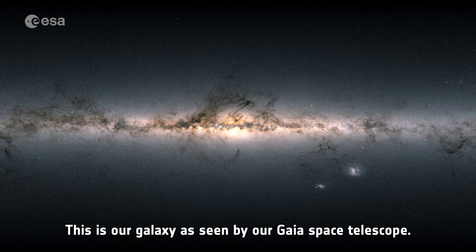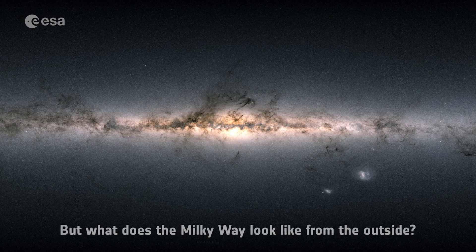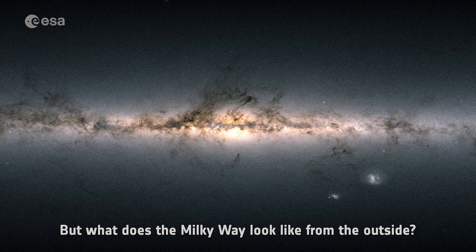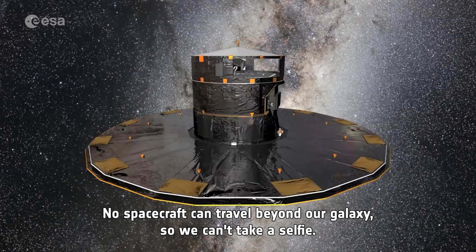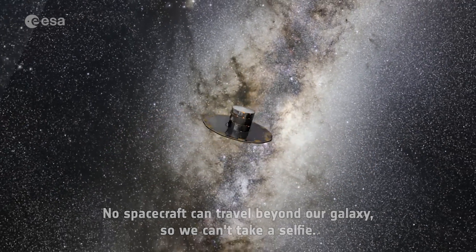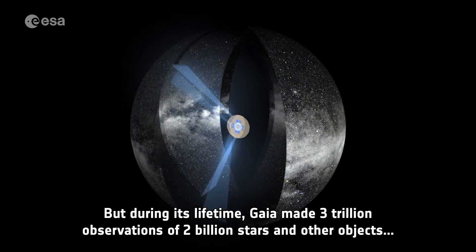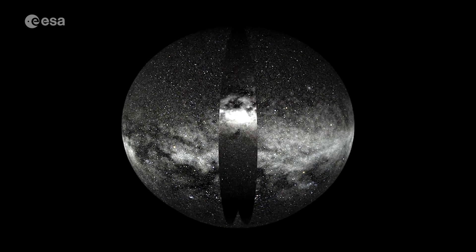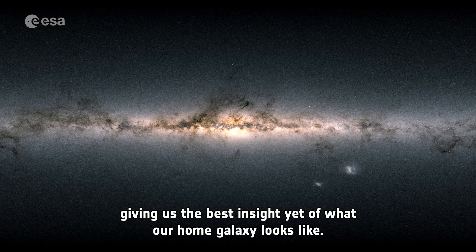This is our galaxy, as seen by our Gaia Space Telescope. But what does the Milky Way look like from the outside? No spacecraft can travel beyond our galaxy, so we can't take a selfie. But during its lifetime, Gaia made three trillion observations of two billion stars and other objects, giving us the best insight yet of what our home galaxy looks like.